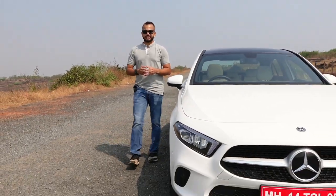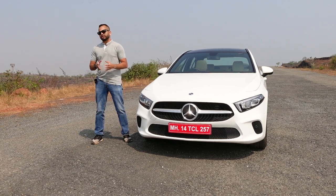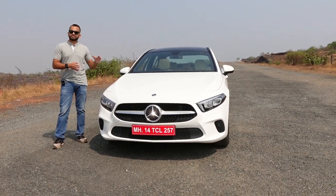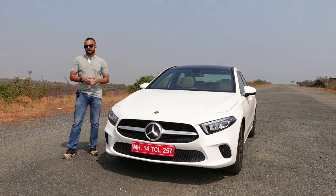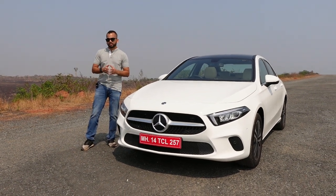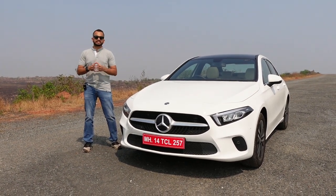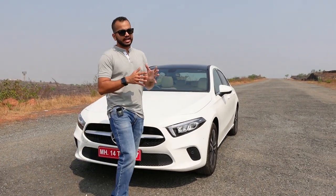Hello and welcome to Shifting Gears. In today's video I have the 2021 Mercedes-Benz A-Class Limousine — Mercedes-Benz calls this the A-Limo. The CLA is discontinued and this is the most affordable sedan from the Mercedes-Benz stable. This car is going to be launched very soon and you can buy it in the A200 petrol or the A200D diesel variants. There are no trim line variants — you get this car in its top-of-the-line avatar only.